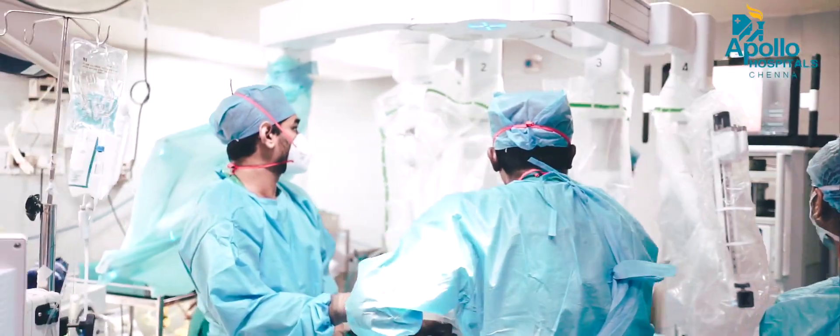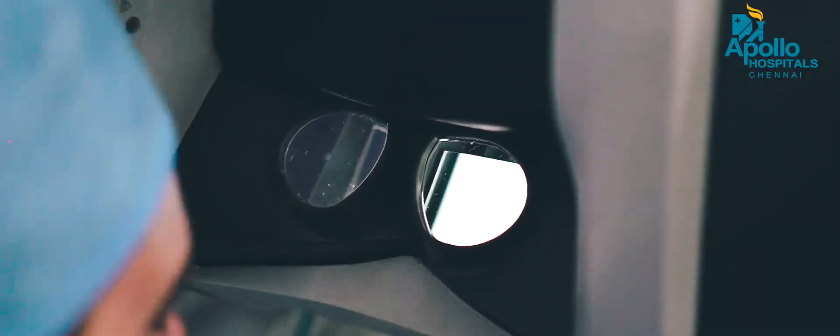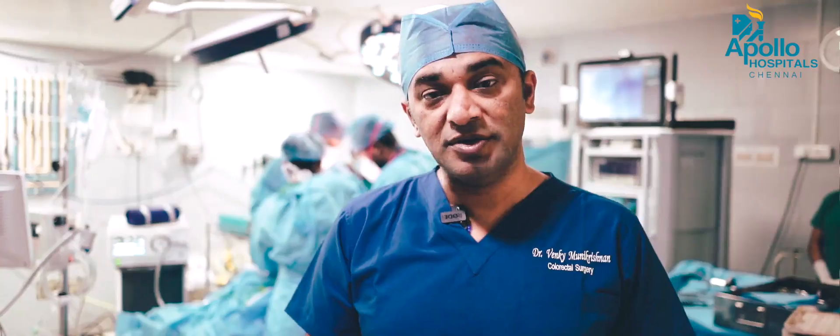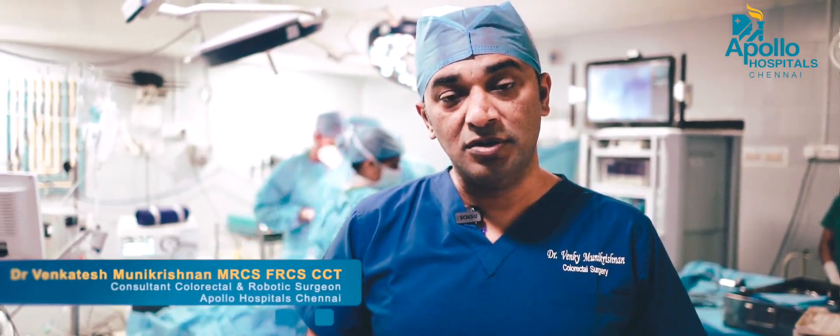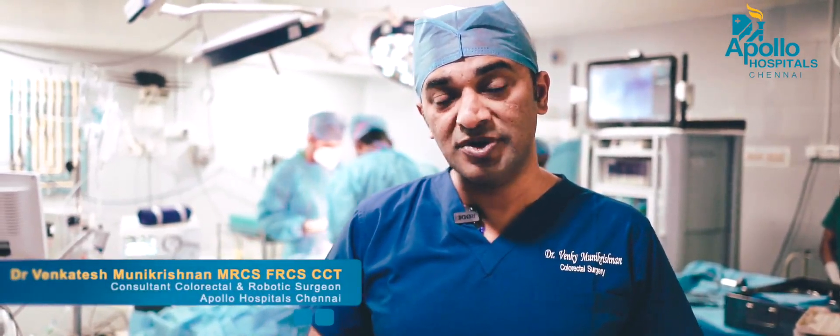The month of March is colorectal awareness month. It's an important time of the year where we create awareness among the general public about colorectal cancer. Colorectal cancer is one of the commonest cancers — the third most common cancer in the world.